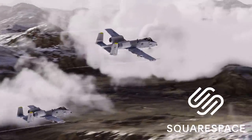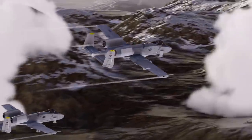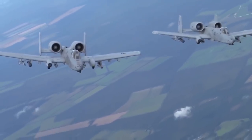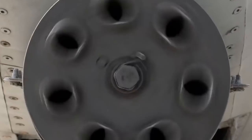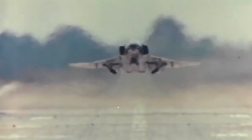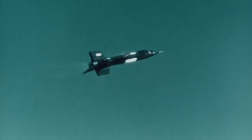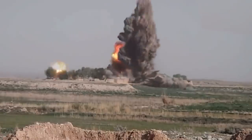As Churchill once said, history is written by victors, and although correct, it's somewhat different with military aircraft. History in the world of aviation is written by those who flew the highest, the farthest, the fastest, or who can blow the most things up.